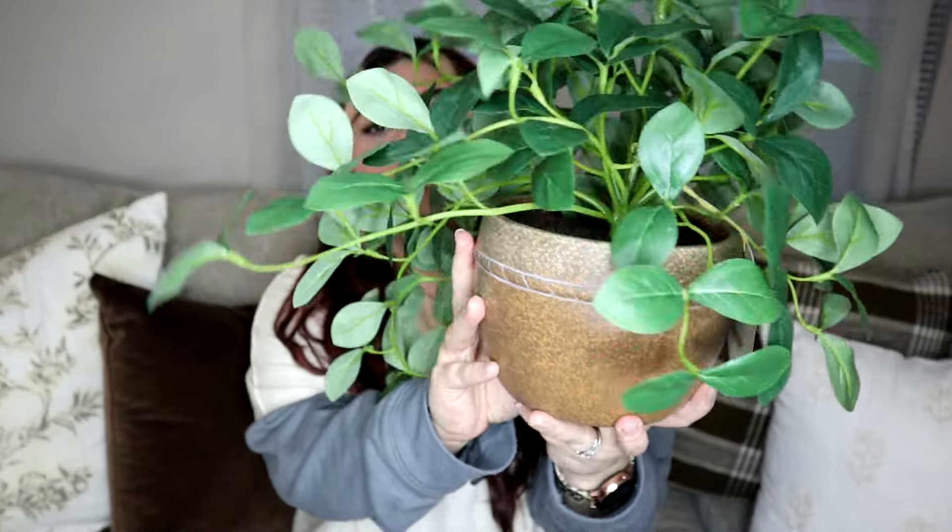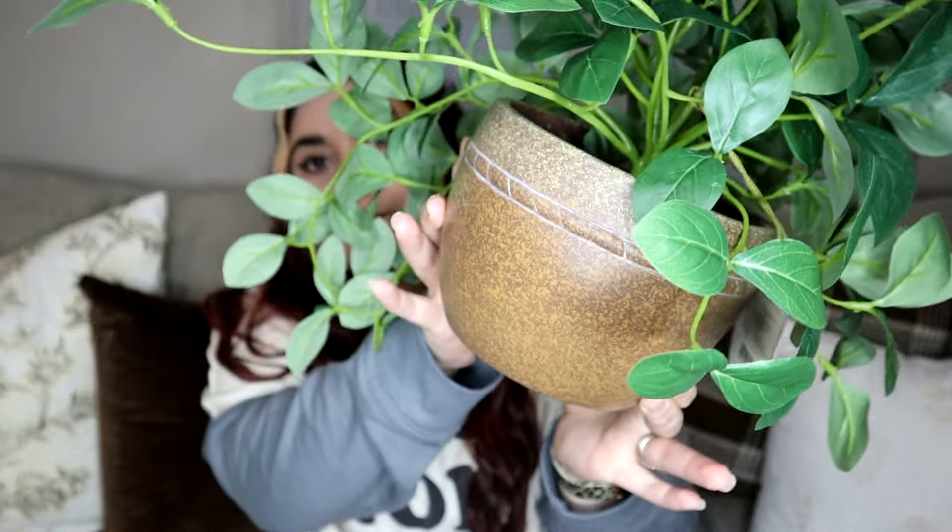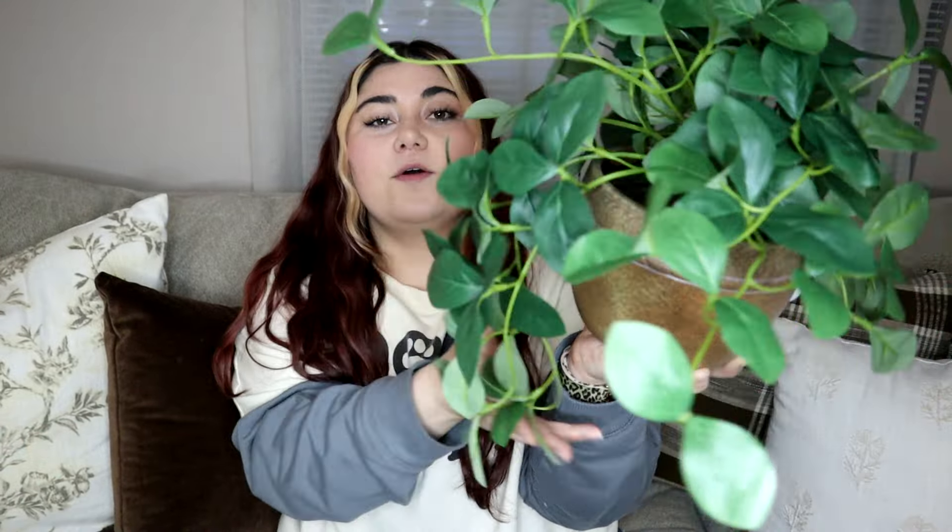The one item I picked up from the Threshold with Studio McGee line is this really pretty faux plant. It's got a beautiful pot and the leaves are pretty realistic for a faux plant — when you see it from far away, it does look real. I love that it drapes down. I got this to add some life to my kitchen, since I realize I don't put greenery in there a lot. I'm really excited to use this piece and love the warmth and life that it brings to the space.